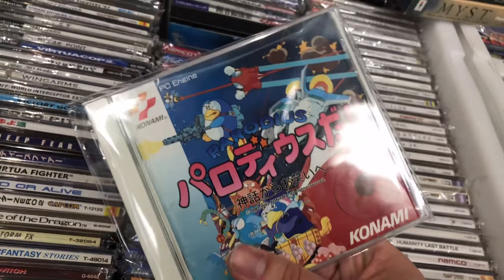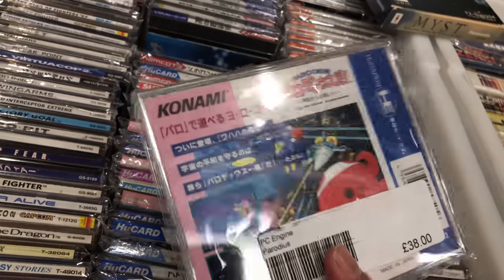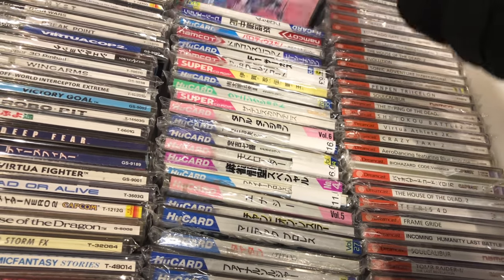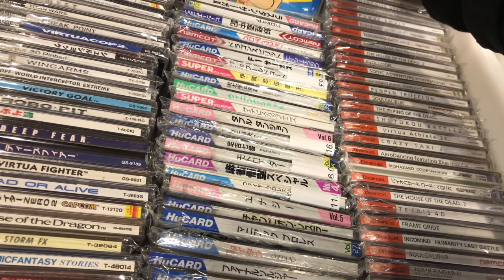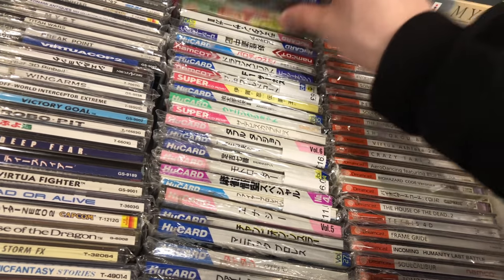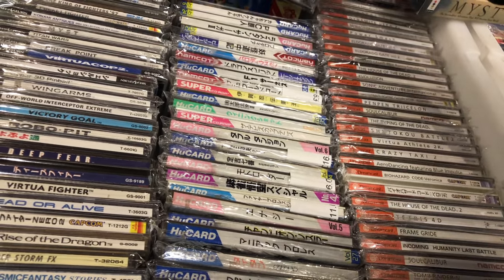There were a few Japanese Mega CD games there. There's Parodius for the PC Engine - really cool game, I love the Parodius series. There were a few Neo Geo CD games as well - I don't actually have a Neo Geo CD but that's maybe something I could look into in the future.